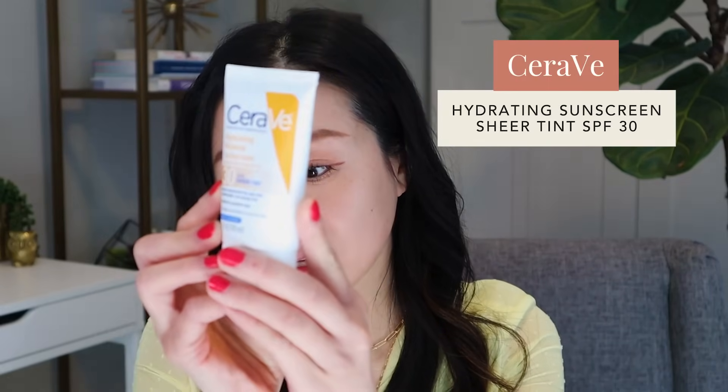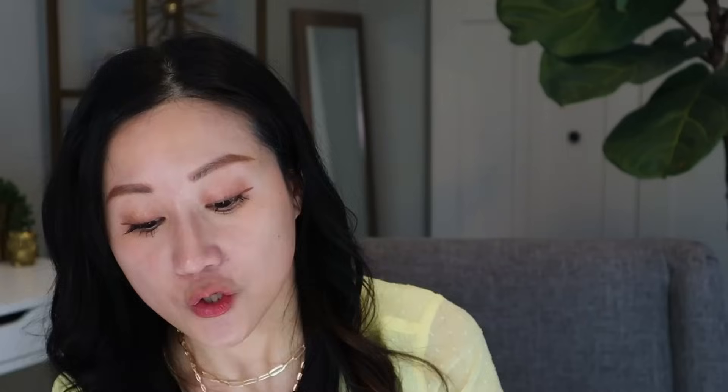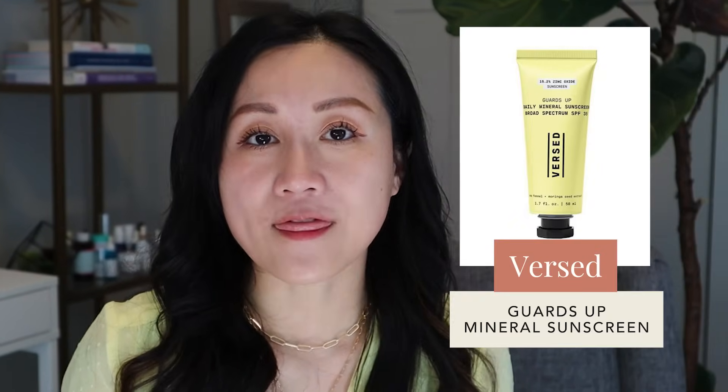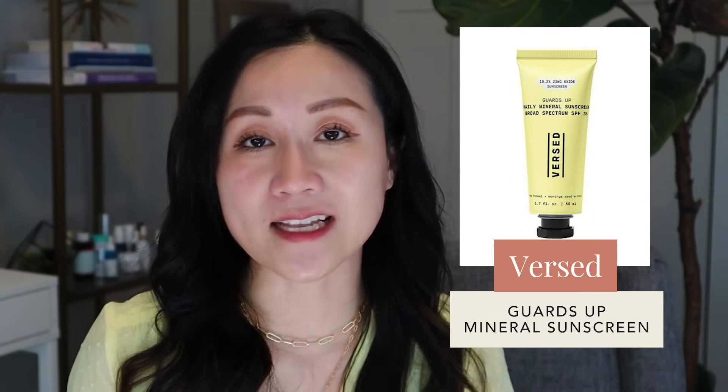Iron oxide is what gives tint or pigment in tinted sunscreens and foundations, providing visible light protection. One I absolutely love that's tinted is the CeraVe Facial Sunscreen Tinted SPF 30 — hydrating, with ceramides and hyaluronic acid, though those with oily skin may not love it as much. Another affordable option is the Versed Tinted Sunscreen, which has a nice universal tint that most people can use.